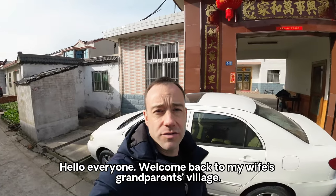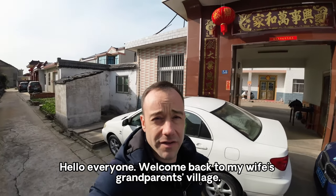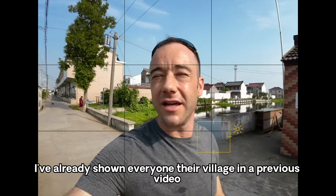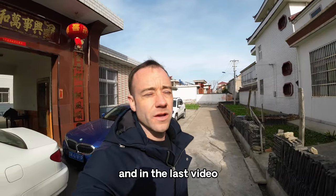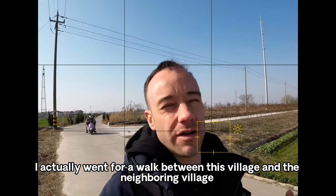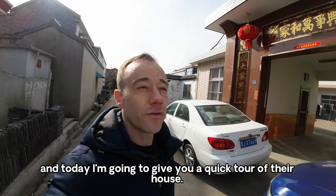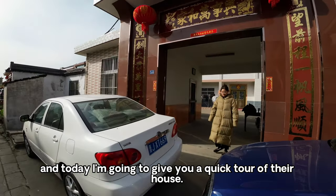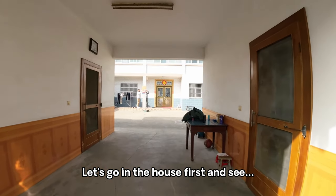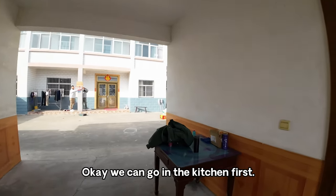Hello everyone, welcome back to my wife's grandparents' village. Today I'm going to give you a little tour of their house. I've already shown everyone their village in a previous video, and in the last video I went for a walk between this village and the nearby village. Today I'm going to give you a quick tour of their house. All right, let's go in!